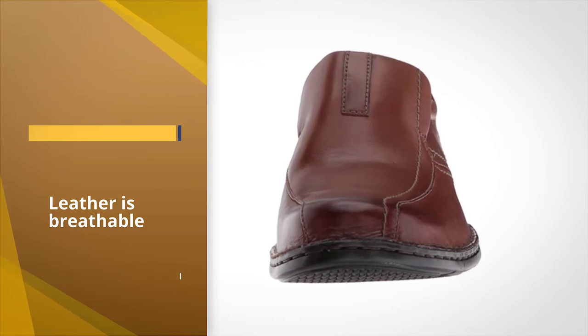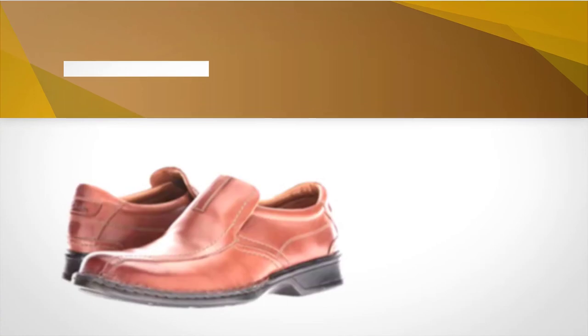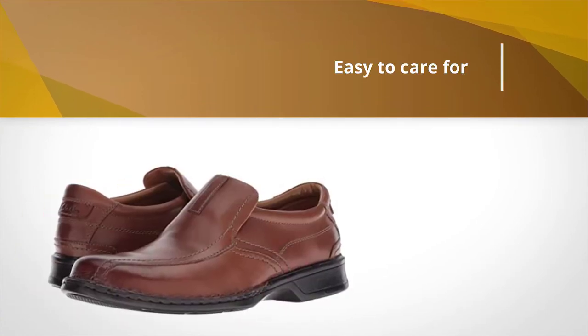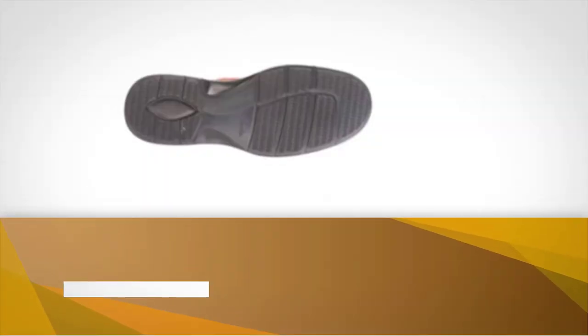The flexible sole is also non-marking, so it won't scuff up your floors. These shoes are available in both black and brown leather and come in half and wide sizes.